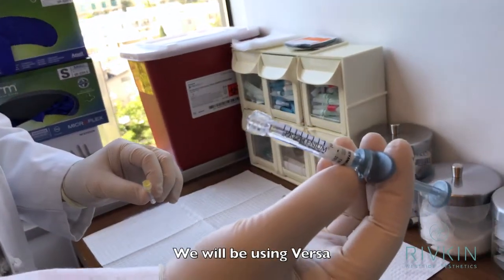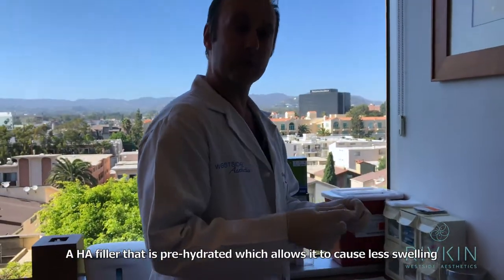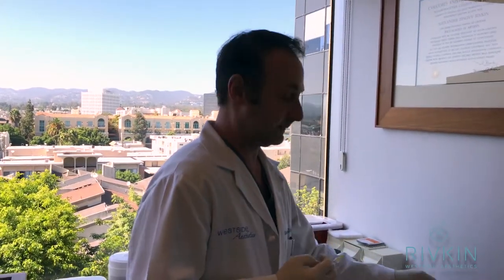So we're going to be using Prolinium Versa. It's a new filler. The nice thing about this filler is that it seems to swell less than other fillers, so I think it's a really good filler for under the eyes.